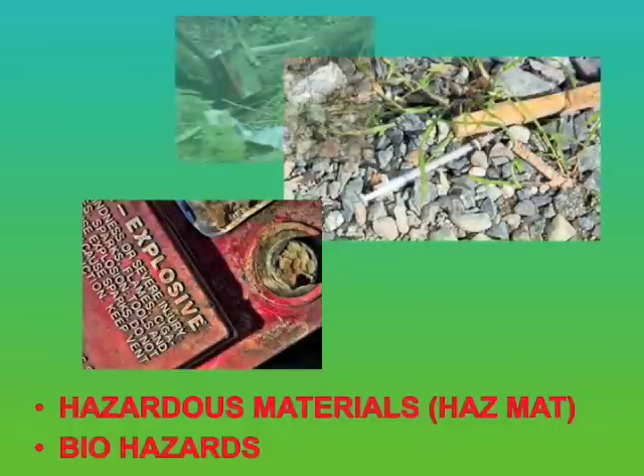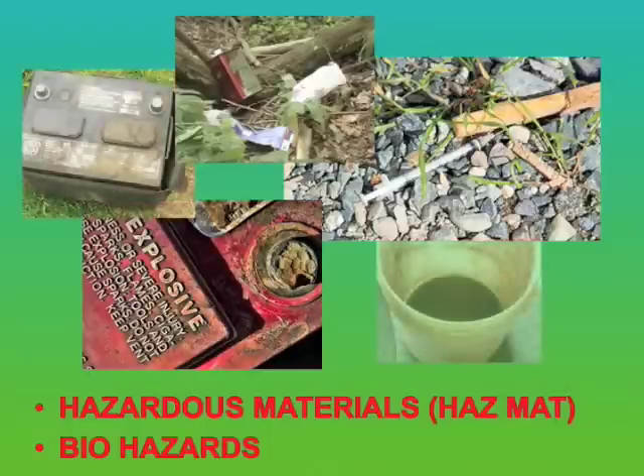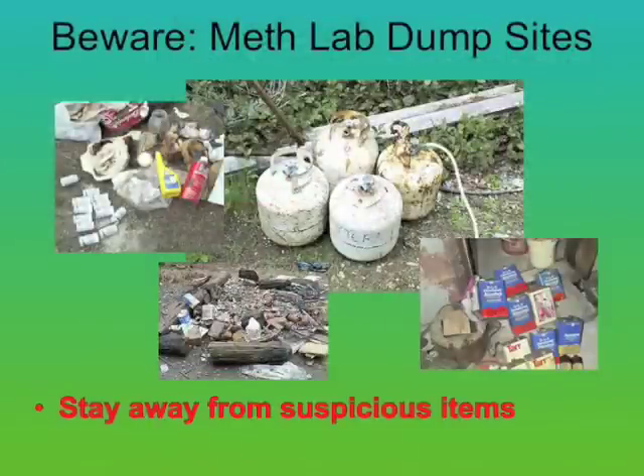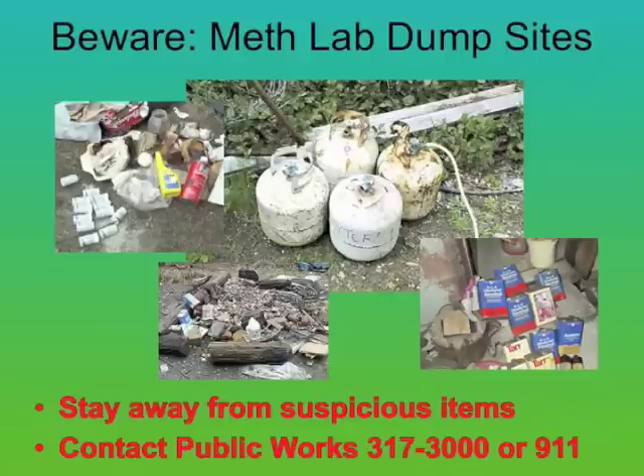If it's unknown, leave it alone. Don't pick up hazardous materials such as car batteries, petroleum products or other chemicals, heavy or unwieldy objects, dead animals, needles and drug paraphernalia, or any unidentified, questionable items. If you find any suspicious items, our primary concern is your safety. Stay away from the items and make sure everyone in your group stays away from them too. If the materials are an immediate concern, contact Public Works at 317-3000 or call 911. The most important thing to remember: if you are in doubt about something you find on a clean-up site, if it's unknown, leave it alone. You can't go wrong by playing it safe. If you have any concerns, do not touch the material. Instead, leave the area and call 911 to report the problem.